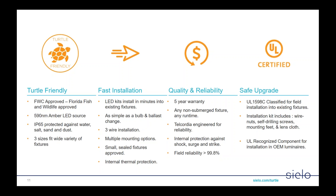When it cools off again and the sun goes down, they'll brighten right back up. We have very good quality and reliability on these products. These feature a five-year warranty for any fixture and any runtime, provided the fixture is not submerged. They're Telcordia-engineered for reliability — an engineering method that provides processes and predictions for high reliability — and include internal protection against shock, surge, and strike. All of this gives us field reliability greater than 99.8%, which is remarkable considering these fixtures tend to take a lot of abuse.